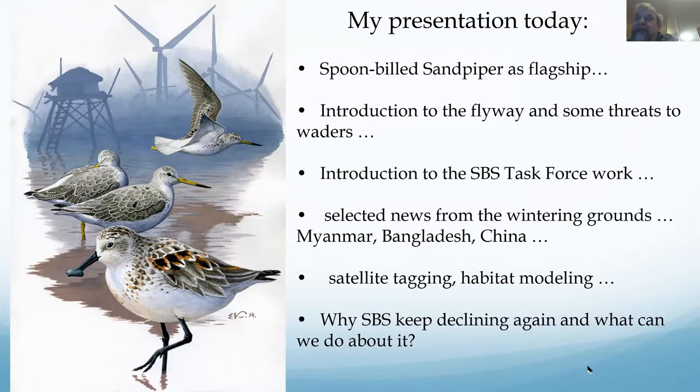I'm going to cover a little introduction to the flyway and threats, speak about our Spoonbilled Sandpiper Task Force, selected news from key wintering grounds like Myanmar, Bangladesh, and China, a few words about recent papers on satellite tracking and habitat modeling, and most recent — not yet published — information about recent declines and why they may be happening.